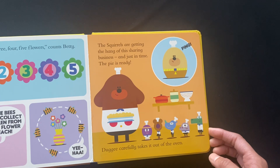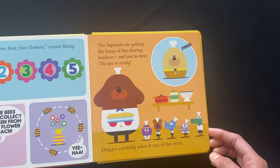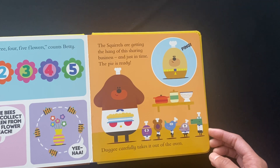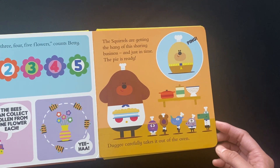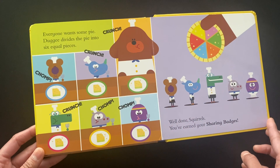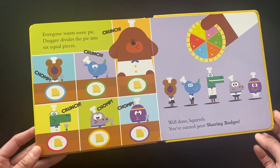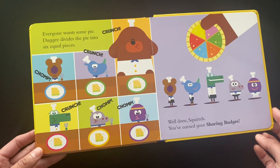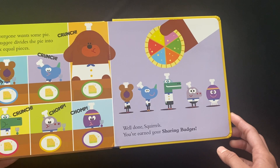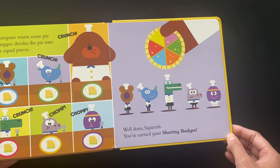The squirrels are getting the hang of this sharing business. And just in time — the pie is ready. The gi carefully takes it out of the oven. Everyone wants some pie. The gi divides the pie into six equal pieces. Well done, squirrels. You have earned your sharing badges.